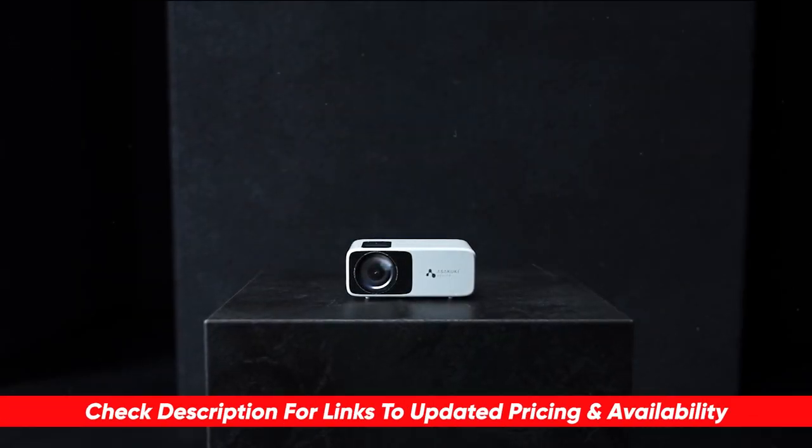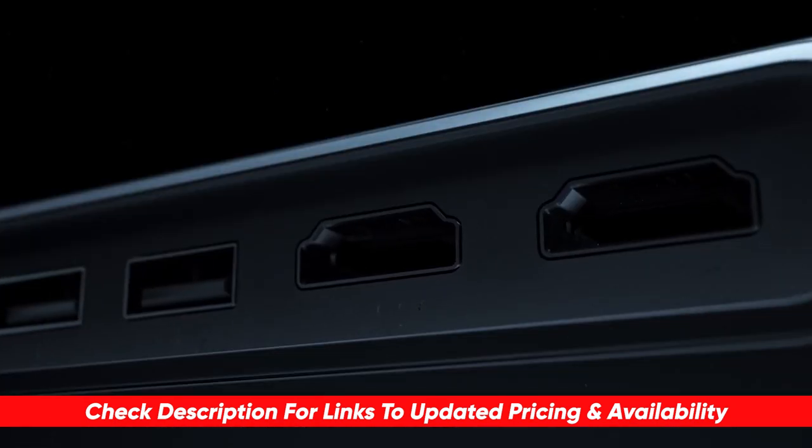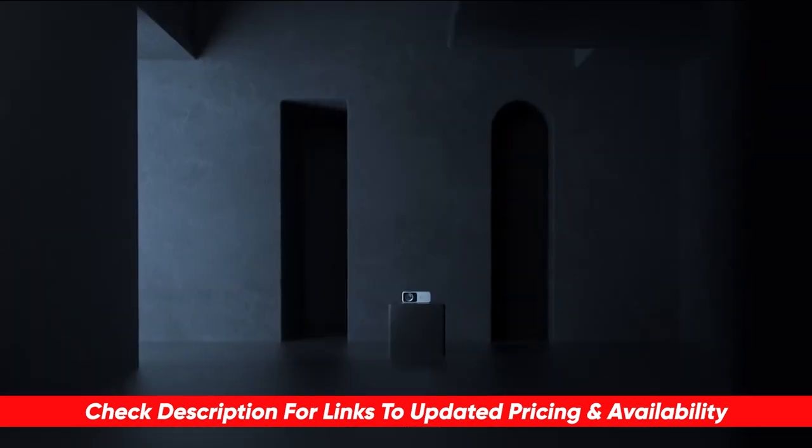Before I start reviewing, as always, I'm placing a link on each product selection in the description of this video, so you can check out the latest pricing and availability for anyone you might be interested in. Also, if there are any special deals or discounts on each product, I'll include them in the description as well.